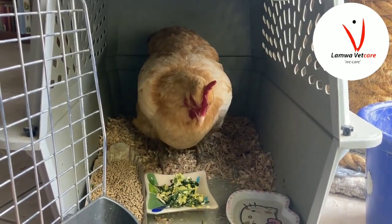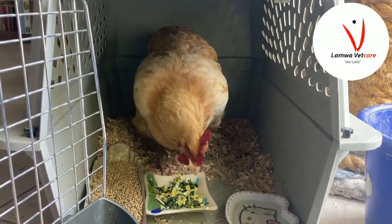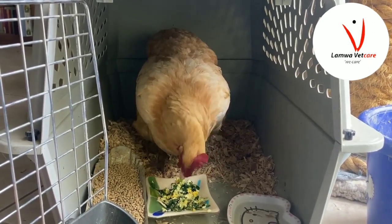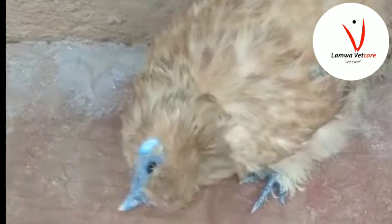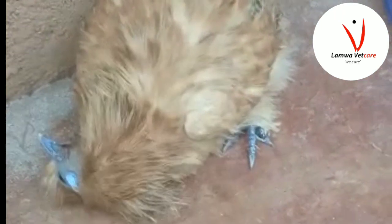In conclusion, Torticollis is a common and painful condition that affects poultry, particularly chickens. It is caused by a viral infection known as avian encephalomyelitis and can cause significant economic losses for poultry farmers. While there is no cure, preventive measures and supportive care should be welcomed.